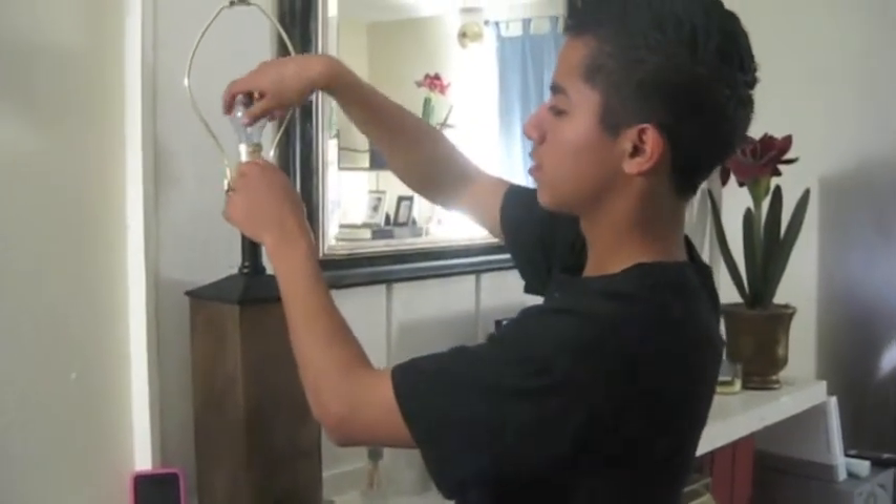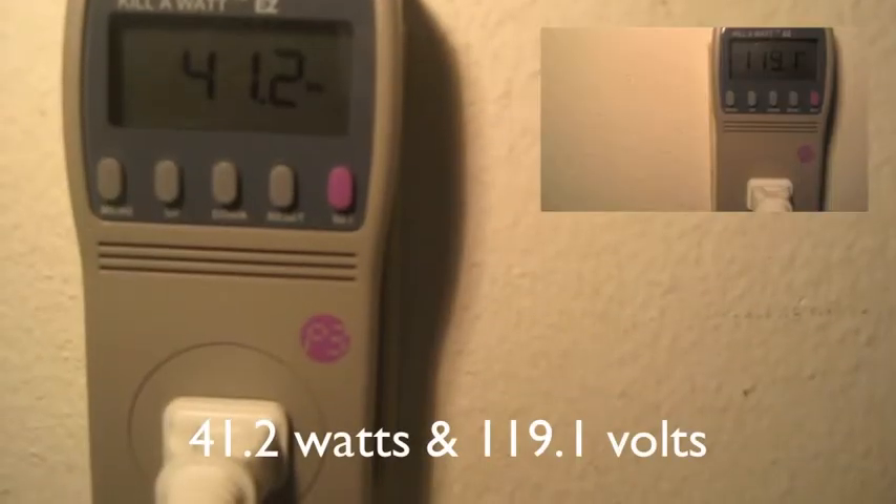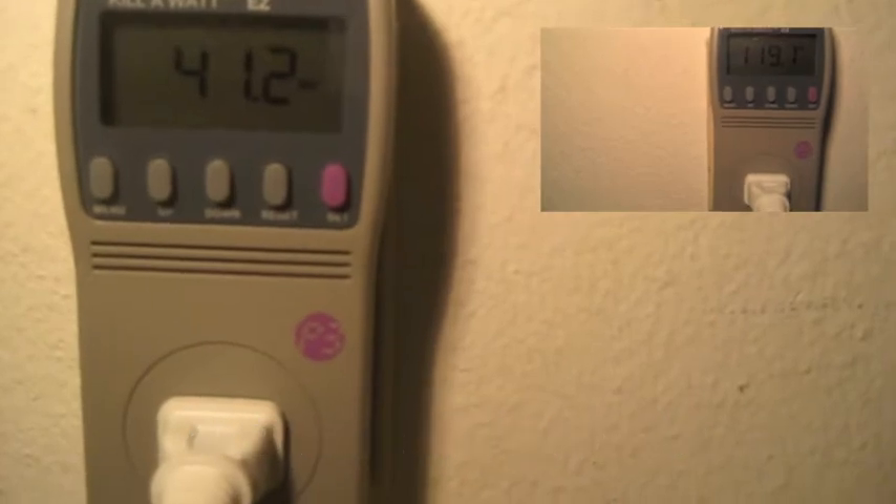First, we screwed in our 40-watt incandescent light bulb into the lamp, set our timer for 10 minutes, and made sure our wattage meter and lamp were plugged in together. Here is our data from the first test. We repeated this twice more to get a more accurate reading.